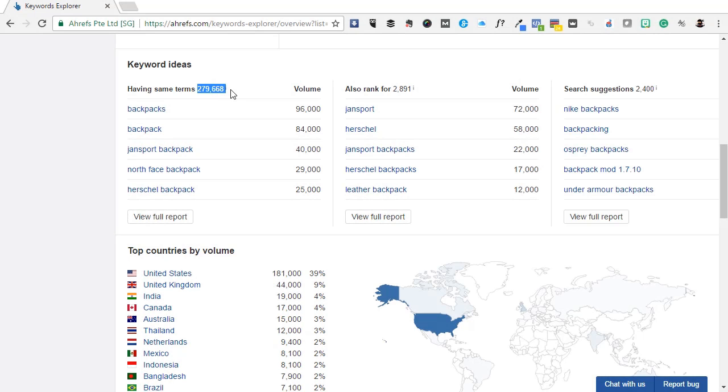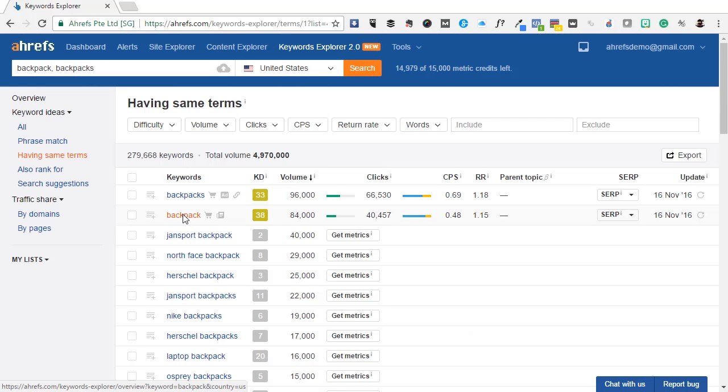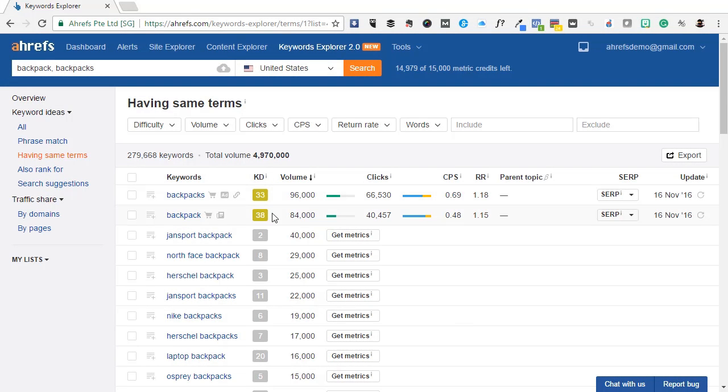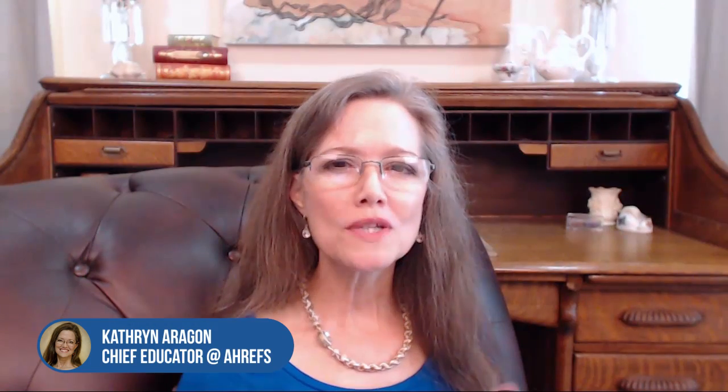Above the list we tell you how many keyword suggestions there are. Click to view the full report and you'll see the list ordered by search volume. This number tells you how many times people search for the keyword in Google each month in your chosen country. Notice also how relevant this list is, since all the keywords have your original search terms in them — either backpack or backpacks.